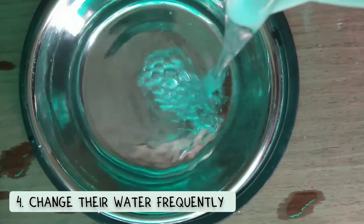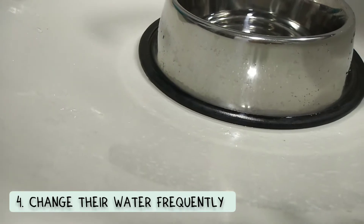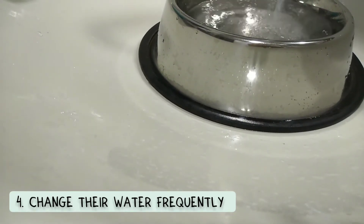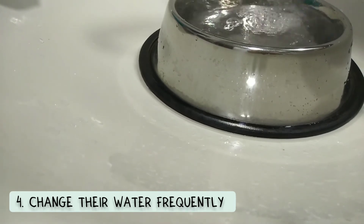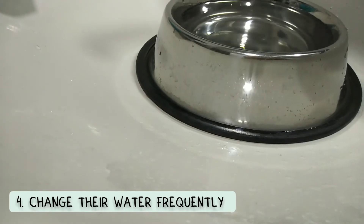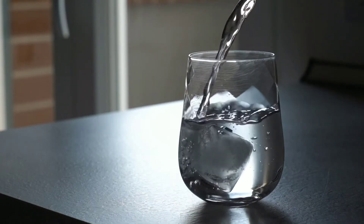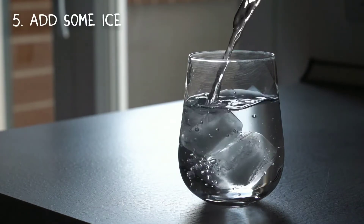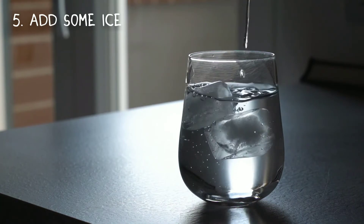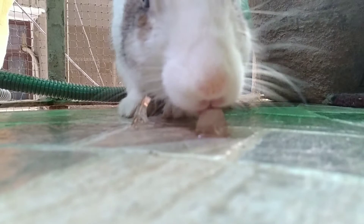Moving on to the next tip: change their water frequently. Rabbits need to drink water every single day, but during summer months there are chances your rabbit may drink way more and way faster — so make sure you're changing their water a whole lot more frequently. Adding on to this is the next tip: add some ice to their water. This is a great method to make sure their water stays cooler for longer.